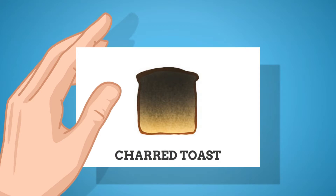Charred toast: When suffering from a sour stomach, you may not feel like eating anything, but one thing that can help you deal with the symptoms is charred or burnt toast. The char on the toast helps absorb the toxins from your digestive system that are causing the problem. As the toxins get absorbed, you start feeling better.